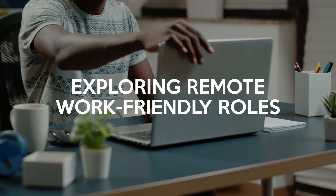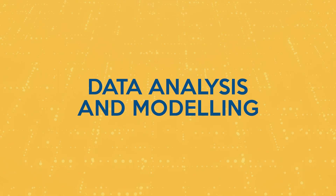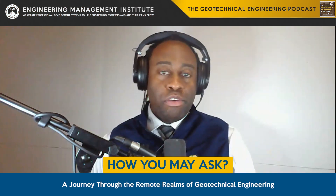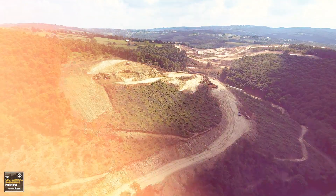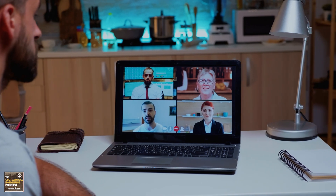Exploring remote work-friendly roles. Our first stop on this remote journey takes us to the heart of geotechnical projects: data analysis and modeling. Traditionally a hands-on field, engineers are now seamlessly transitioning to remote work by harnessing the power of computational tools to simulate soil behavior, groundwater flow, rock behavior, and soil-structure interaction with the geology from the comfort of their homes or remote offices.